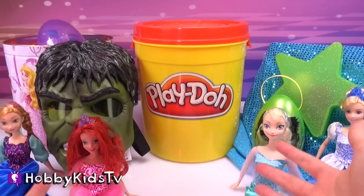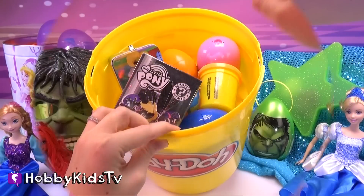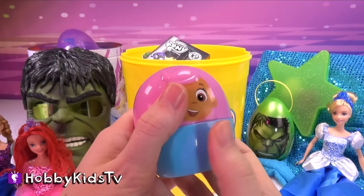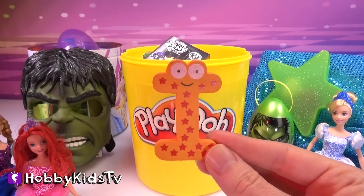Where are all of our surprise eggs? They're in this huge Play-Doh can. It's a Bubble Guppy egg. We have a letter — it's the letter I!